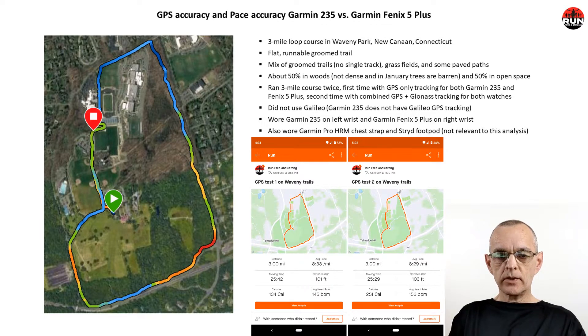We ran a three-mile loop course in Waveney Park, New Canaan, Connecticut. The top of map shows the course. The green icon is the start. We ran a clockwise one loop and then passed the start and ended where the red icon indicates stop. The three-mile loop is a flat runnable groomed trail — it's a mix of groomed trails, grass fields, and some paved paths. About half is in woods but given that it's January the trees are barren and it's not a dense forest, and about 50% in open space.